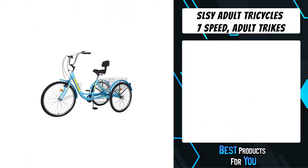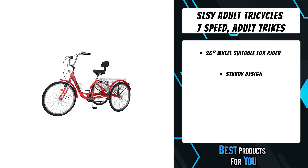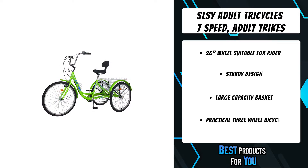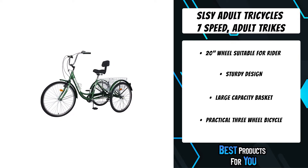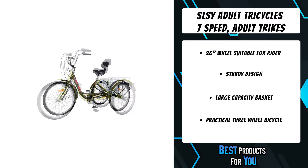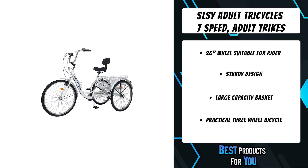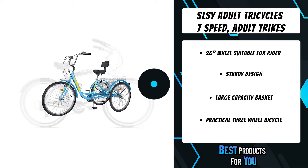The third product on the list is the SLSY Adult Tricycle. This seven-speed adult trike features sturdy steel construction that supports a capacity of up to 350 pounds. The three-wheeler design means you'll always have a consistent, sturdy, and steady ride. The SLSY tricycle has a large rear basket — load it up with groceries or supplies for your daily shopping while staying in shape. It's suitable for different kinds of road surfaces and promises a long time of use.